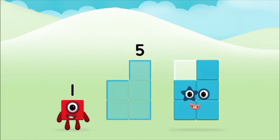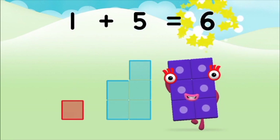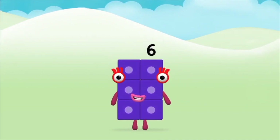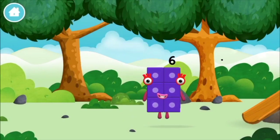Five, one, one plus five equals six. Brilliant! You made number block six. You made a new number block.